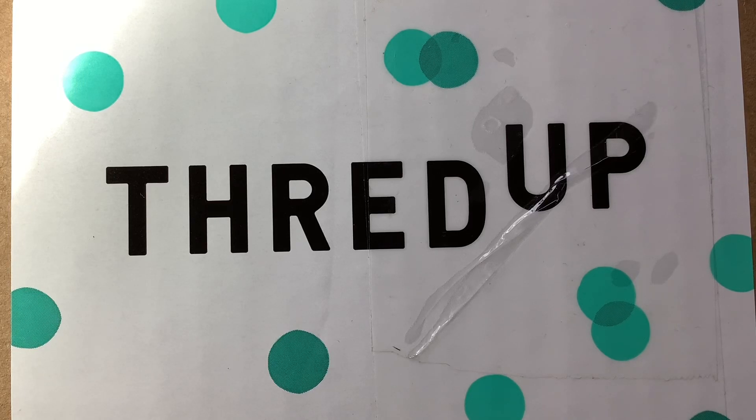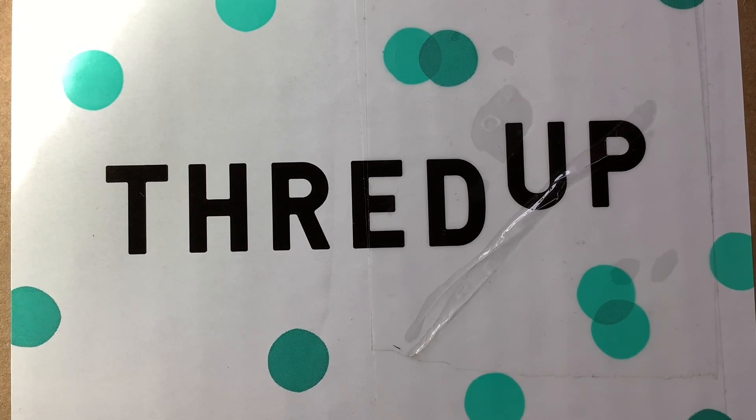Hey guys, it's Kristen with Another Chance Resale. Welcome to my channel. I'm a full-time reseller. Today, as you can see, we have a ThredUP rescue box.